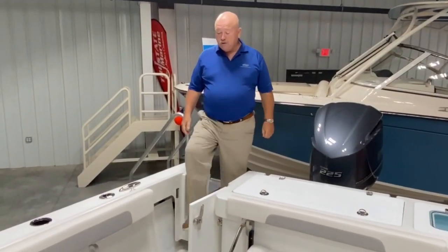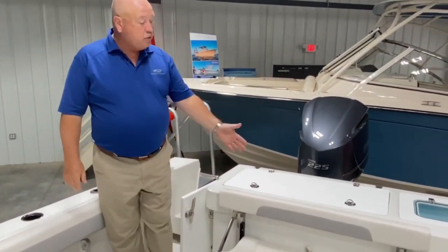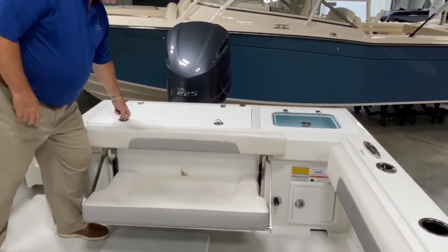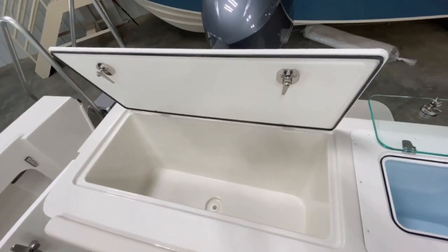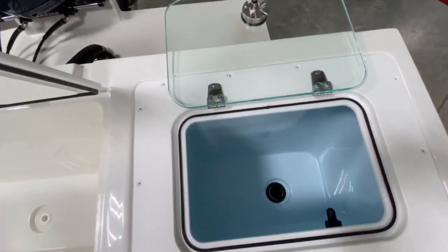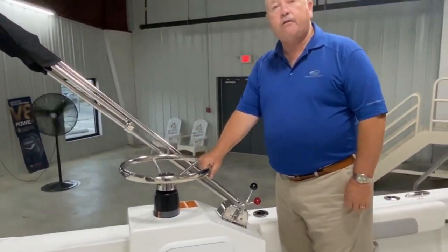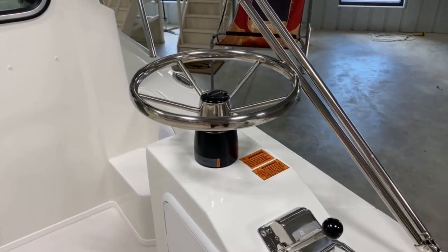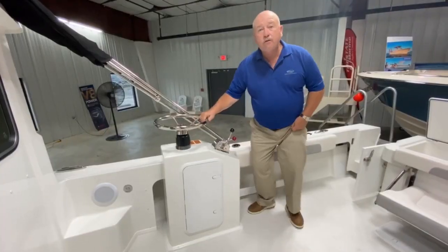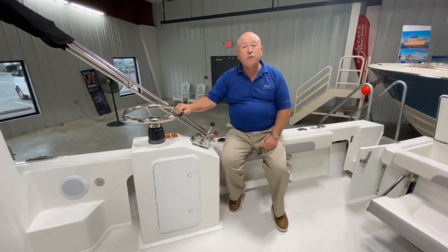We have a convenient walkthrough transom door coming from the large swim platform. This particular boat has the optional fold-away cockpit lounge seat. It has an opening fish box and a live well in the port corner. It also has the optional second steering station, which makes it great for troll fishing, working a trot line for those that crab, or even when you're out entertaining guests, you can be out in the cockpit with the party.